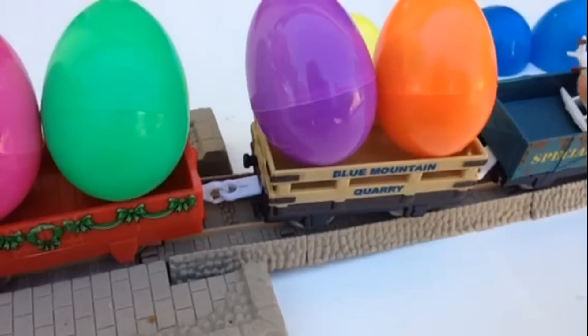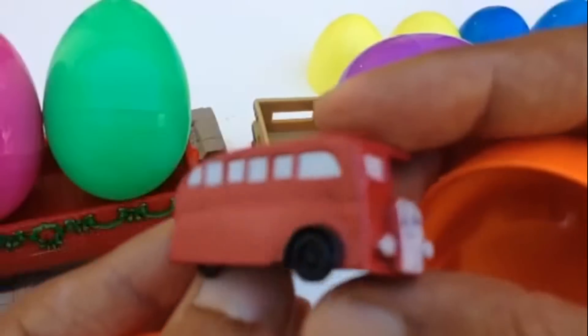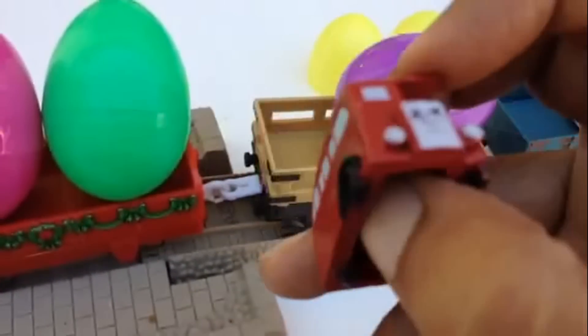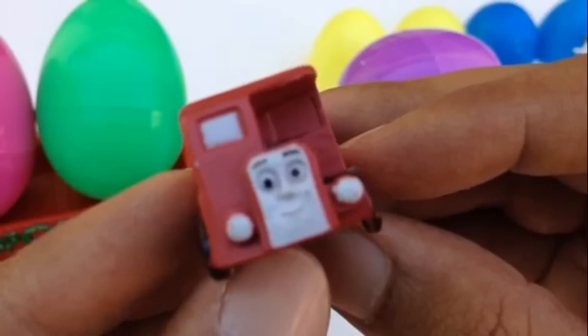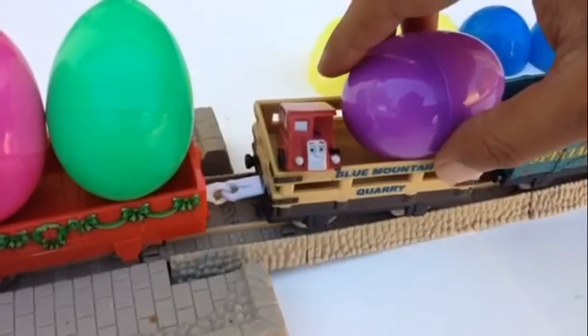Let's go to the next cart where you can see an orange egg. Let's open the orange egg — three, two, one, ready, go! Hey, look at this — from the orange egg, this is a bus and its name is Bertie the Bus. Look at the beautiful color, and it's a double-decker bus! It's a pretty awesome bus with a beautiful color.